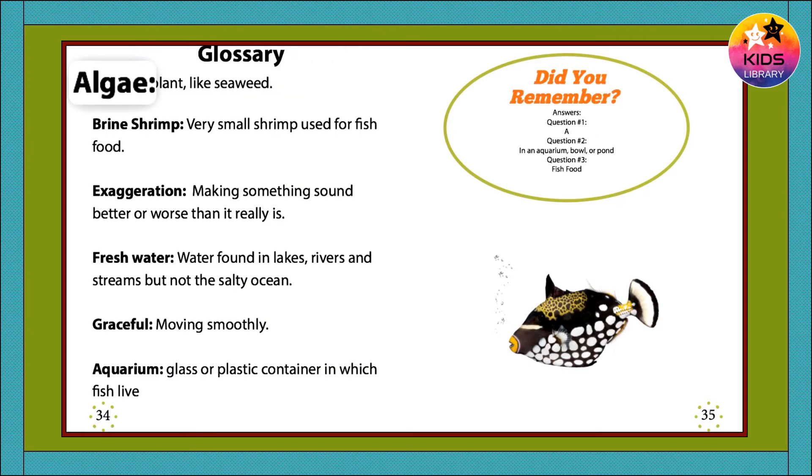Glossary: Algae — a plant, like seaweed. Brine shrimp — very small shrimp, used for fish food. Exaggeration — making something sound better or worse than it really is. Fresh water — water found in lakes, rivers, and streams, but not the salty ocean. Graceful — moving smoothly.